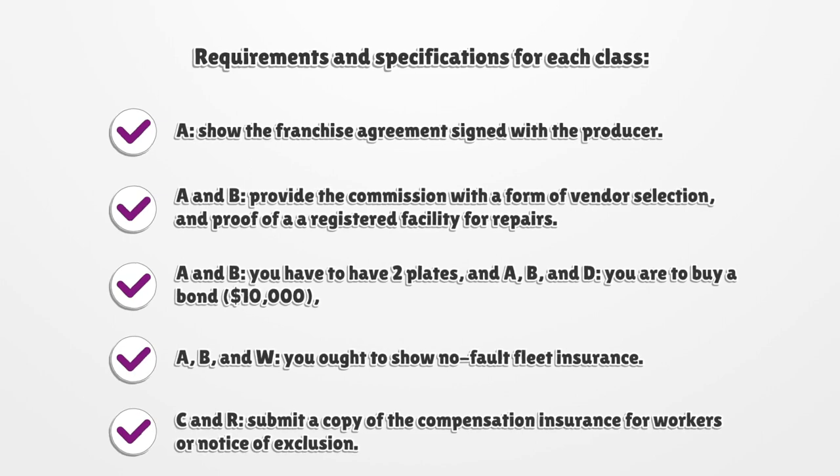Classes A and B: You have to have two plates. Classes A, B, and D: You are to buy a bond of $10,000. Classes A, B, and W: You ought to show no-fault fleet insurance.